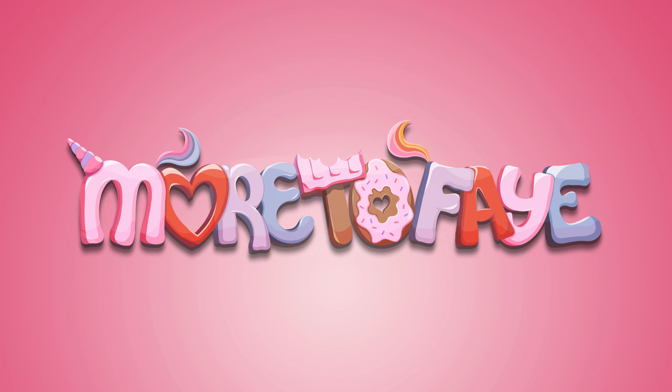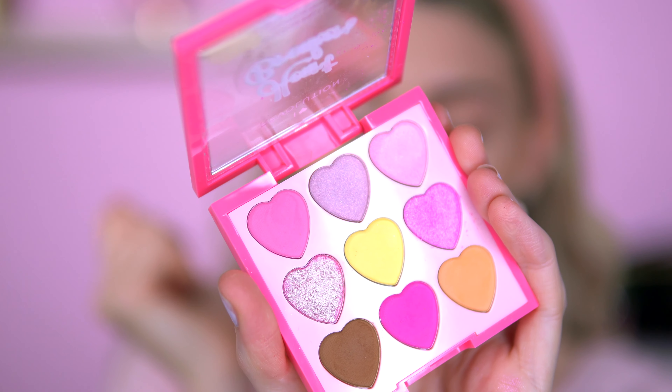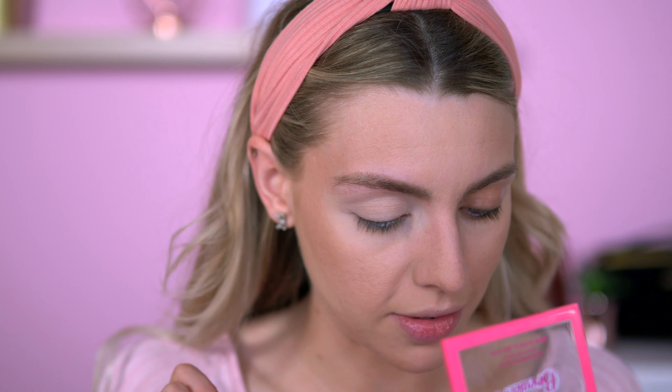Without further ado, let's get into some Candy Floss. Here's what the palette looks like up close — we've got two shimmers in the middle and these mattes here. They look like they've got shimmers inside but they are mattes, which I do like. I like a matte eyeshadow with little specks of shimmer in there, so that's really pretty.